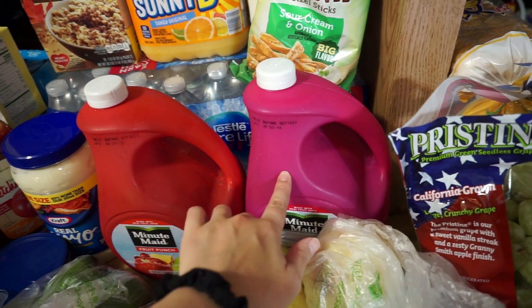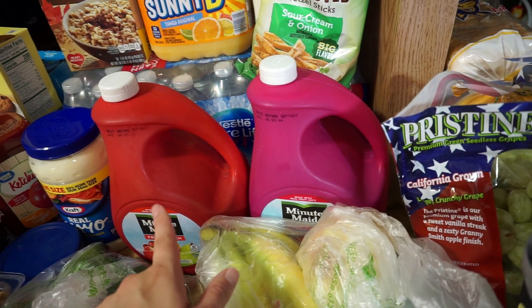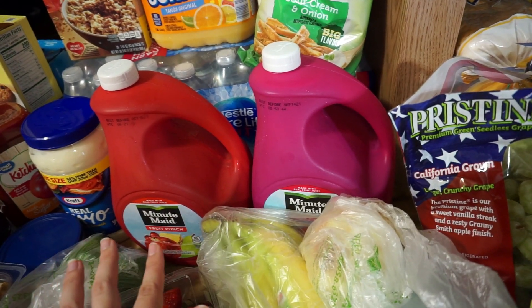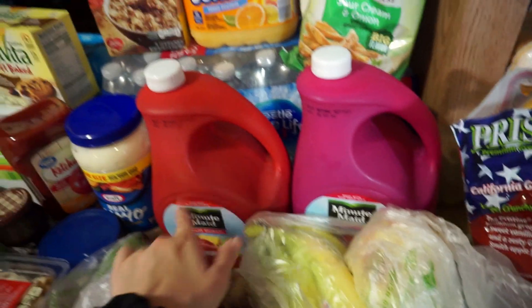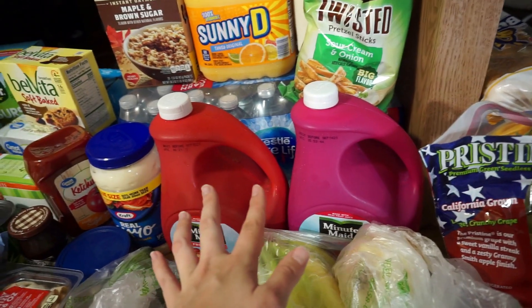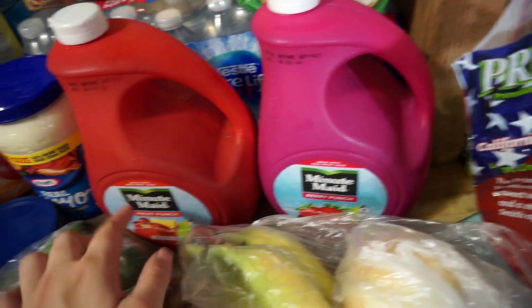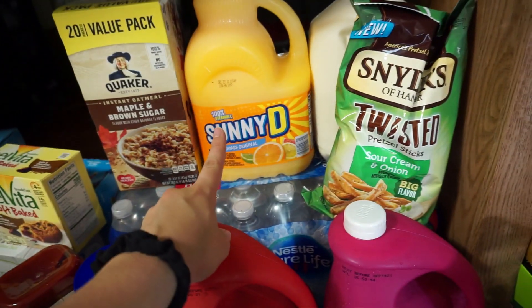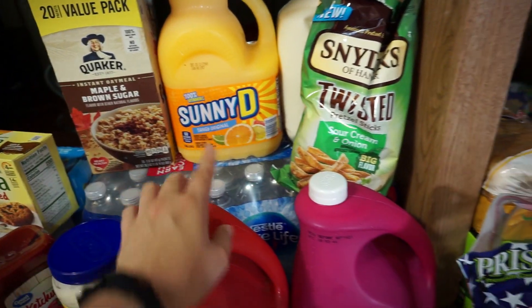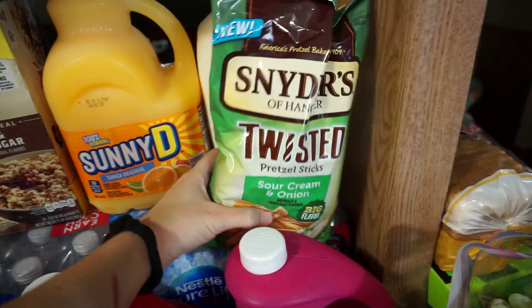We ended up with a whole bunch of drinks and I'll explain why — usually they never have these jugs of Minute Maid, so that's why you see us get the cartons. But the boys go through their drinks so fast. I put all of these in including the Sunny D because I thought they'd be out of two out of three, and they weren't. So we got Berry Punch Minute Maid, Fruit Punch Minute Maid, and Sunny D.